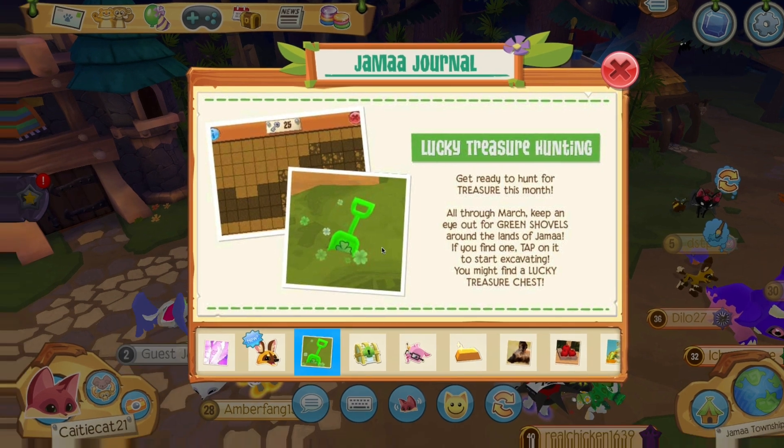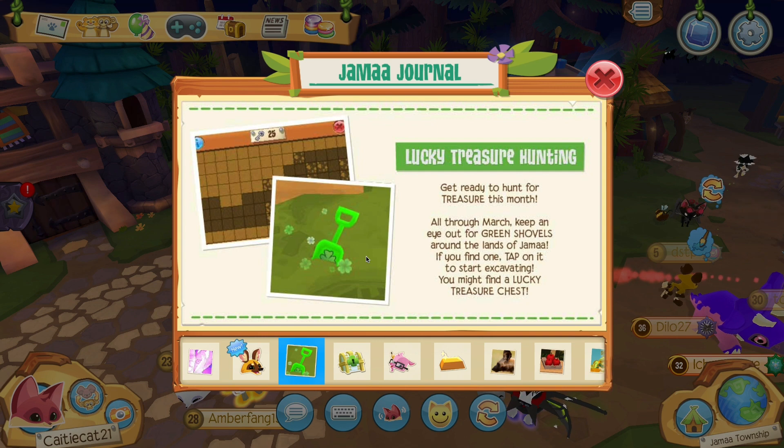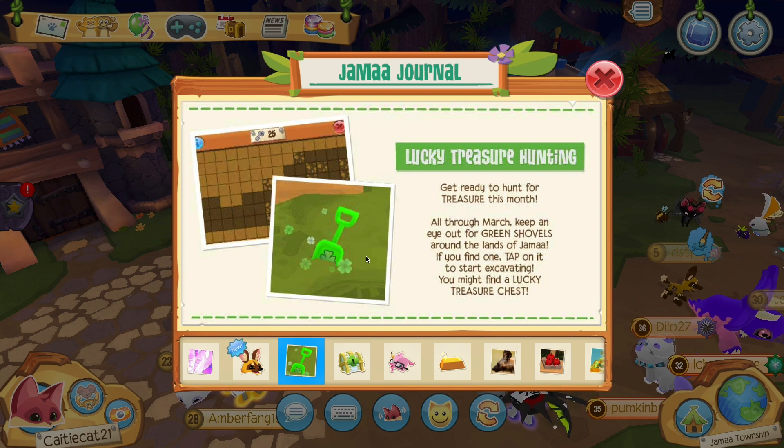Okay this is huge — Lucky Treasure Hunting! Get ready to hunt for treasure this month, all through March. Keep an eye out for green shovels around the lands of Jamaa. If you find one, tap on it to start excavating. You might find a lucky treasure chest — I'm definitely going to find one of those.